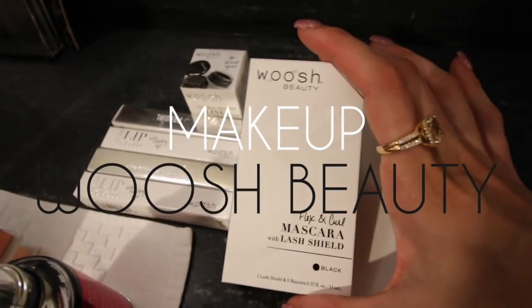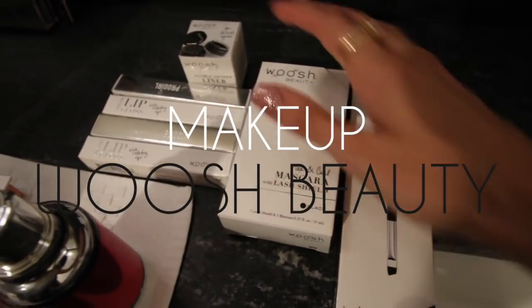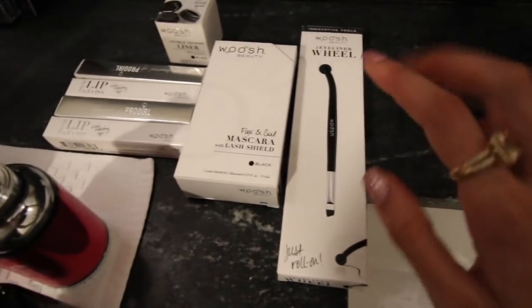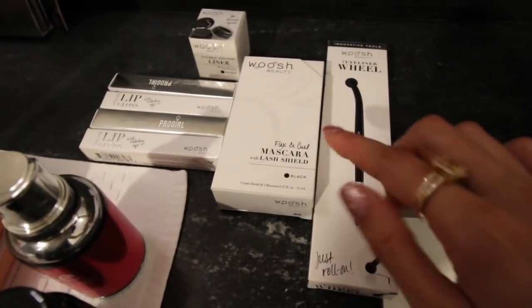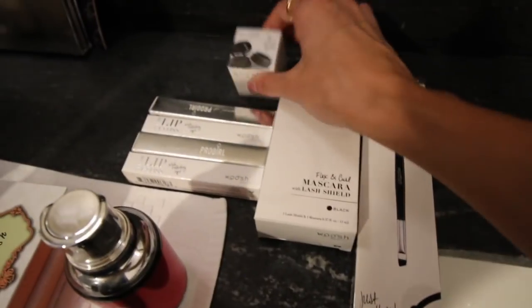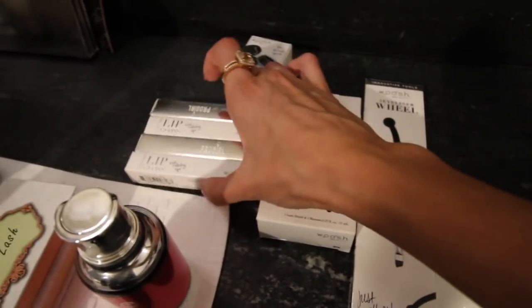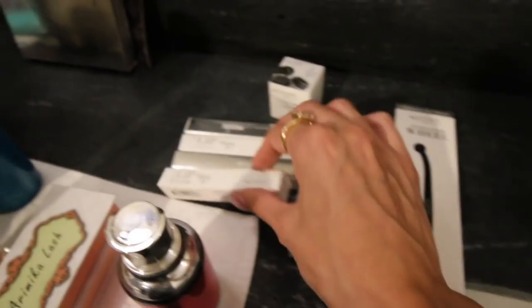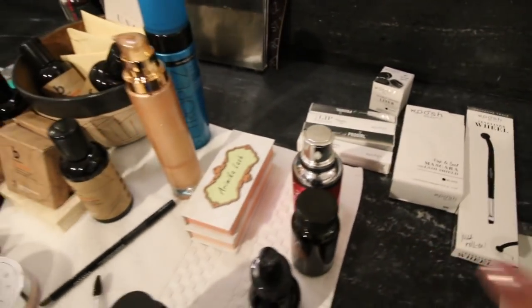I am super excited about these — I packed them right in the box. These are all by Woosh Beauty. You guys have seen me do a makeup tutorial with them before. I got an eyeliner wheel — girls, you understand how hard it is to do a winged liner — mascara and lash shield, some liquid liner, and then a bunch of lip glosses. It's like a spin on lip gloss. I'm going to test that out for you guys.